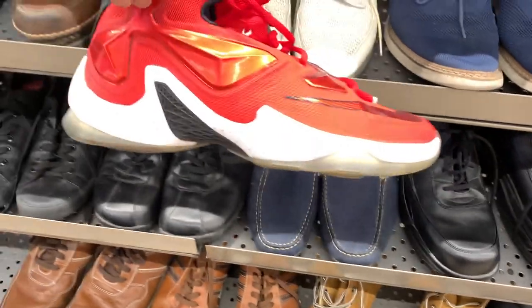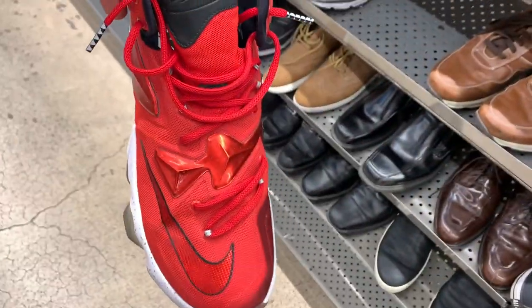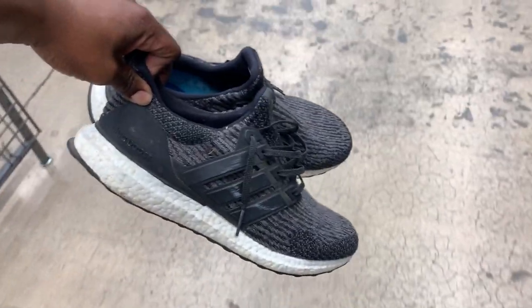Next I came up on this pair of LeBrons, but they were asking 60 bucks for these. These LeBrons in particular don't sell for too much profit — they sell for right around 60 bucks if that — so I had to pass on those and just grab up those Ultra Boosts.